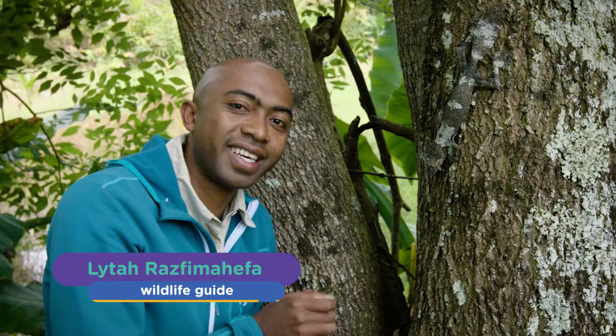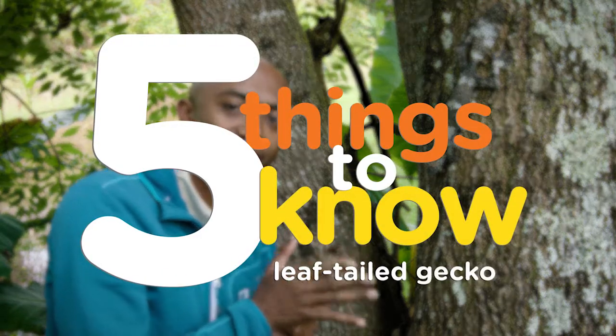There are a lot of reptiles in Madagascar, but one of the most fantastic is the leaf-tailed gecko. Here are five things that you should know about the leaf-tailed gecko.